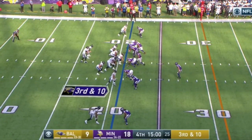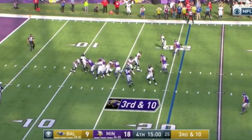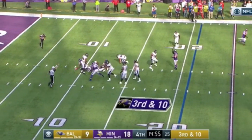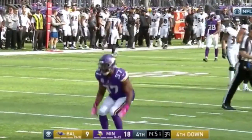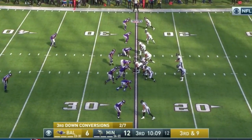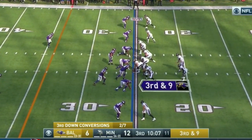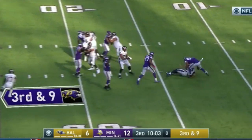3rd and 10 for Baltimore. Flacco under pressure again and nowhere to go. What a time to be alive. The Vikings sit at the NFL's midway point with the best 3rd down defense in the league, thanks to Mike Zimmer's exotic play calling and scheme design.